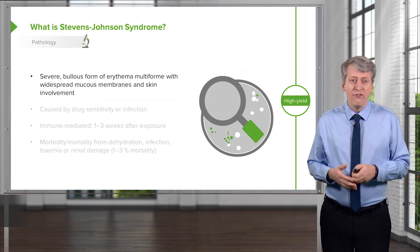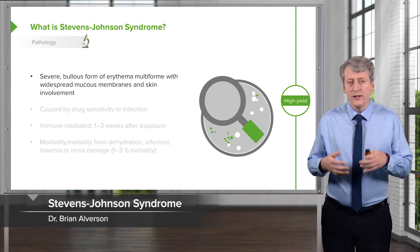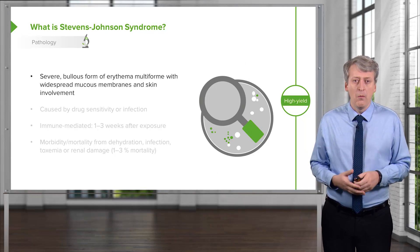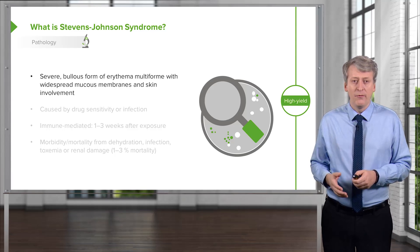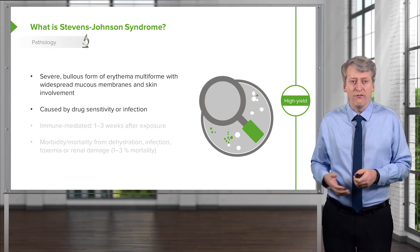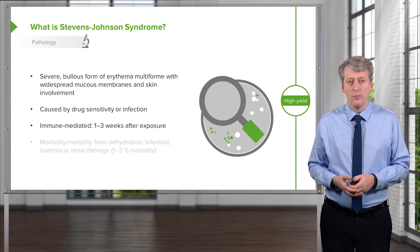There is a more severe form of this problem which is Stevens-Johnson syndrome. Patients develop a severe bullous form of erythema multiforme with widespread mucous membrane and skin involvement, and it can be life-threatening. It is caused by drug sensitivity or infection, is immune-mediated, and typically occurs one to three weeks after the exposure.